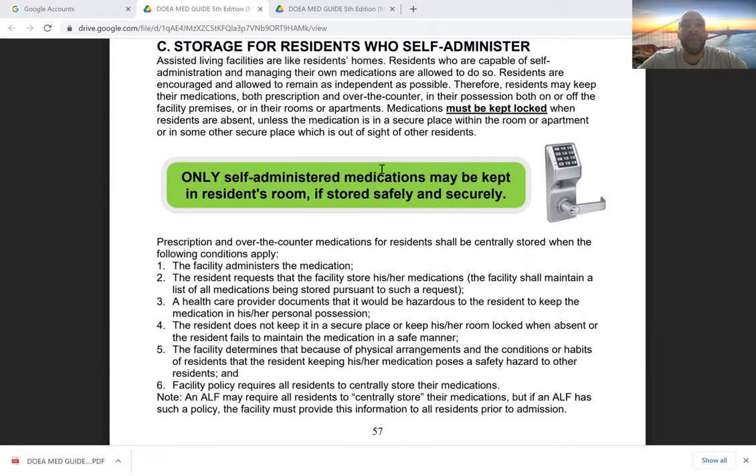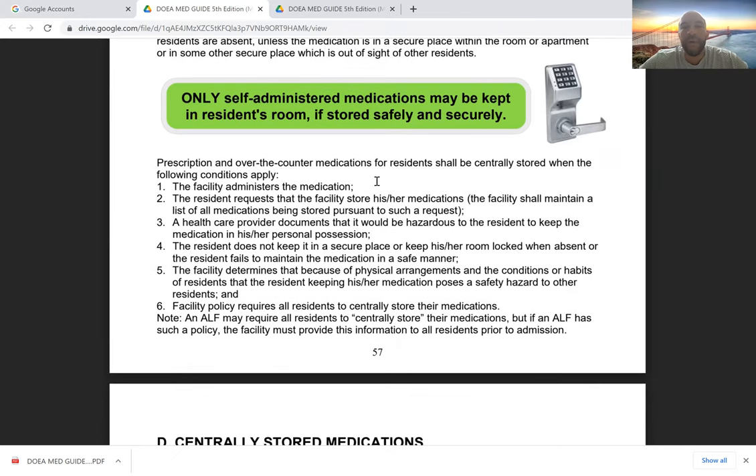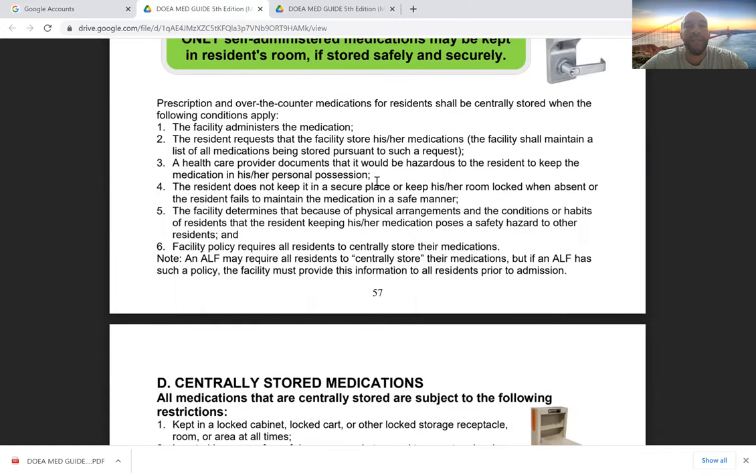Regarding storage for residents who self-administer: only self-administered medications may be kept in the resident's room if stored safely and securely. The medications must be locked when the residents are absent, unless in a secure place within the room or some other secure place out of sight of other residents. We want to protect other residents from mistakenly taking another resident's medications, or from residents with medication-seeking behavior or confusion accessing those medications.